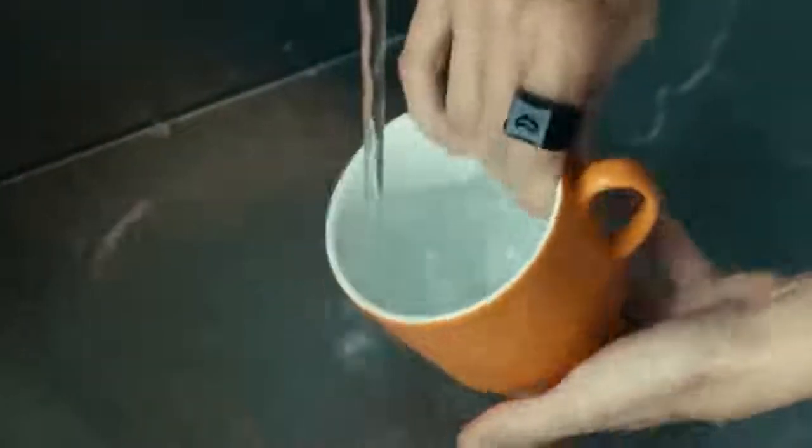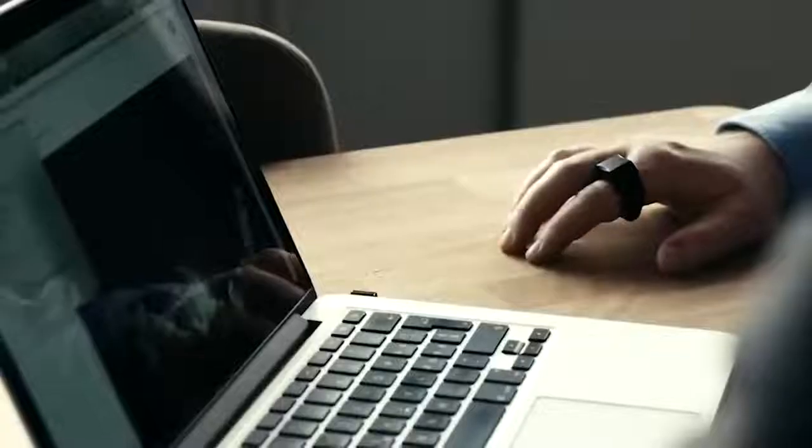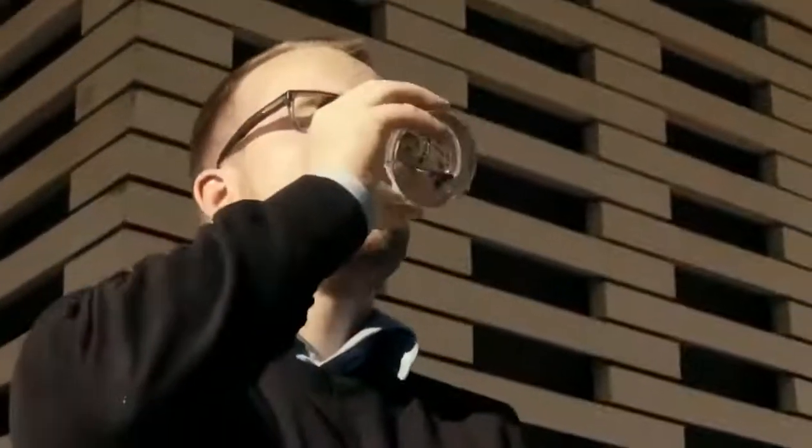The ring is so well protected against moisture that it can withstand hand or dishwashing. The battery lasts for 24 hours and the device is suitable for both right- and left-handed people. However, the authors note that the working surface must be more or less solid and monochrome, otherwise there can be errors.